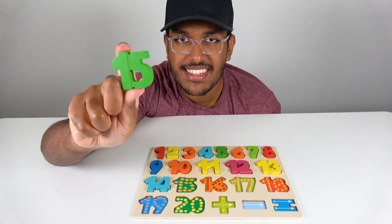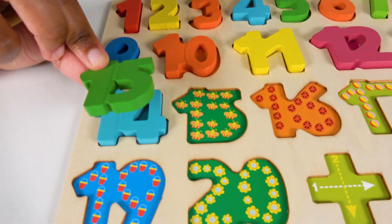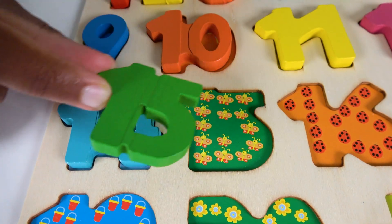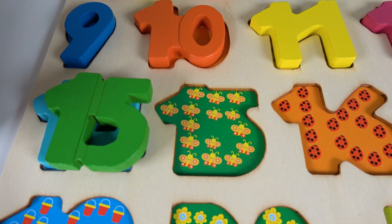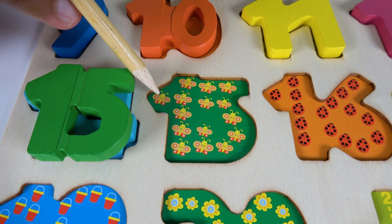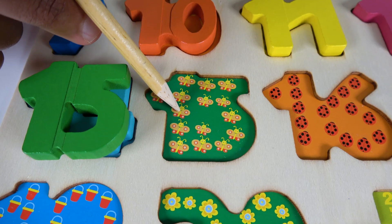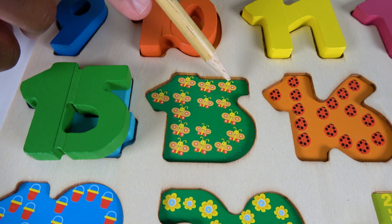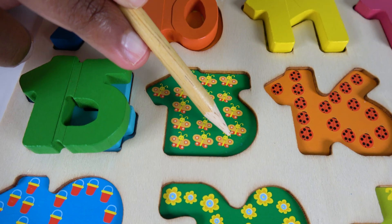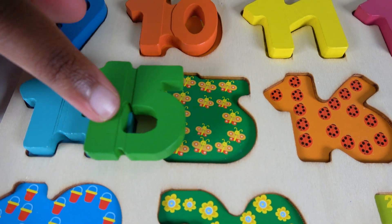Do you know what number is this? This is the number fifteen. Alright, where will the number fifteen match? Will it match right here? Yes, the number fifteen will match right here. Fifteen. Now, do you know what animals are these? These are butterflies. Let's count the butterflies. 1, 2, 3, 4, 5, 6, 7, 8, 9, 10, 11, 12, 13, 14, 15. 15 butterflies. 15.